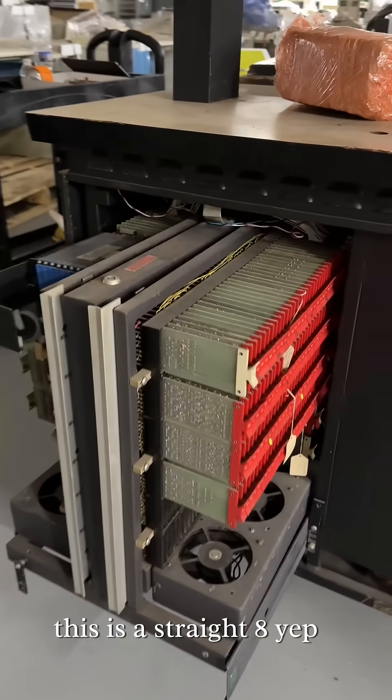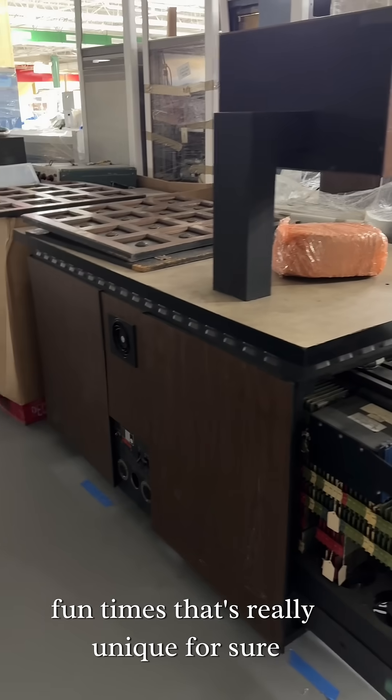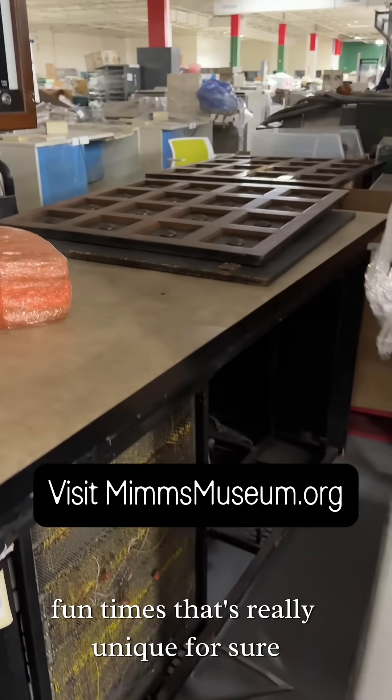This is a straight eight — a rack mount version. Fun times. That is a really unique piece, for sure.